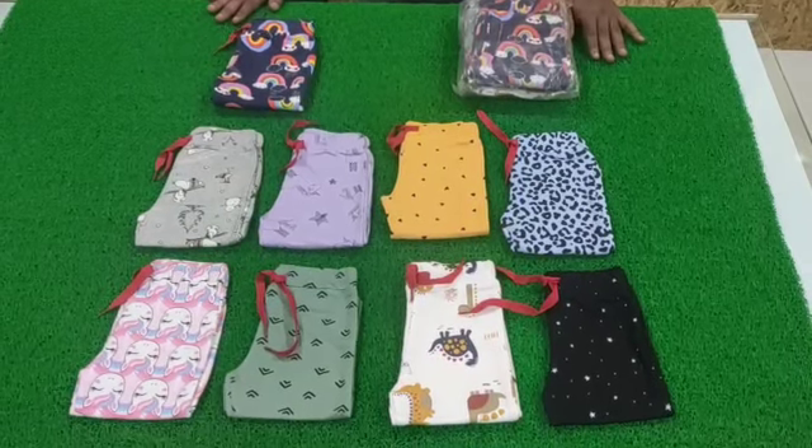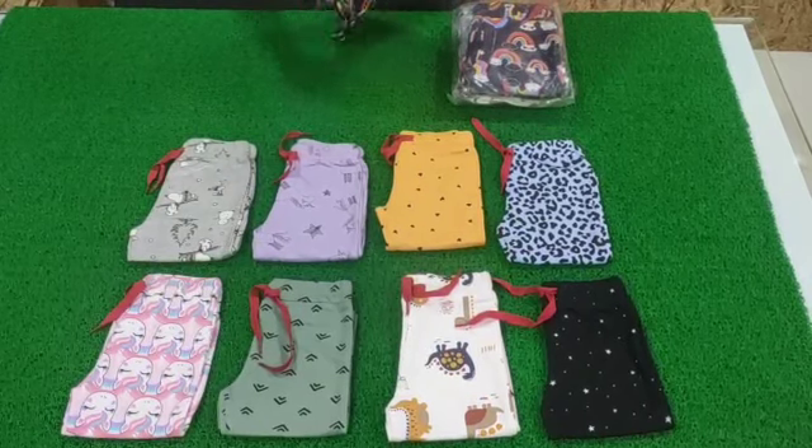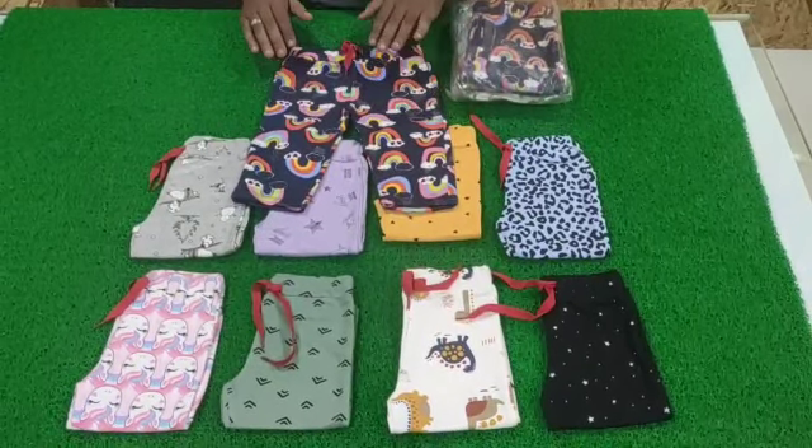Hi buyers. Welcome to Knits Fabric Tirupur. This is Indian Nature Kids 3/4th Pant. Style No. KF 6156.